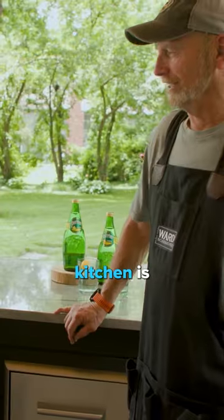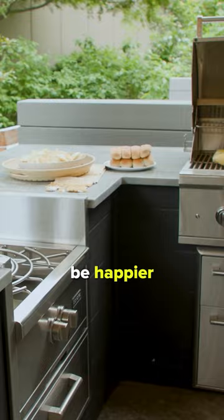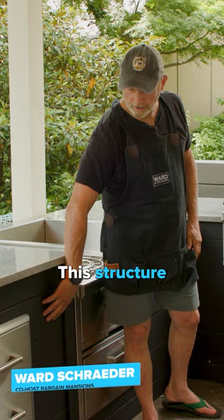My outdoor kitchen is finished and I couldn't be happier with how it turned out. This structure and the appliances arrived at one time, making it easy to assemble.